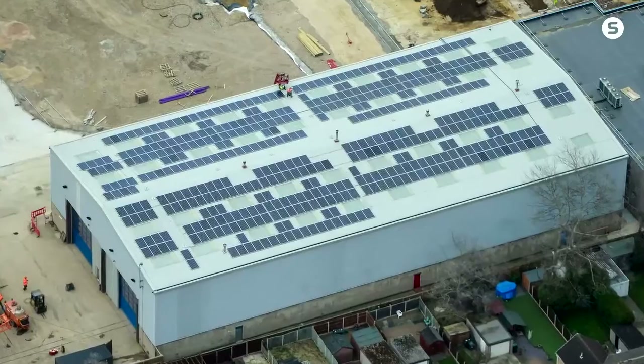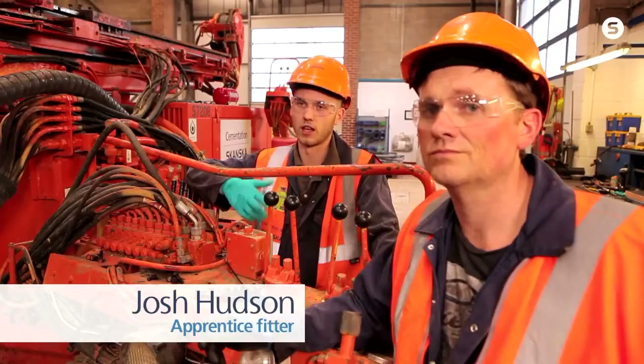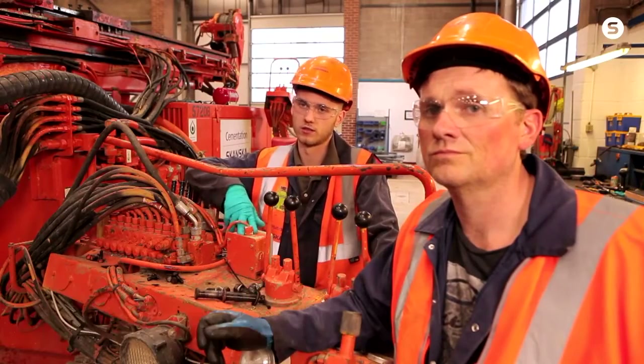There are solar panels on the roof, and all the lighting is done on sensors. We have biofuel. One of my favourites is the underground silos that collect all the rainwater. We burn the oil that we use in our rigs, collect it, and put it in the burner to recycle it.